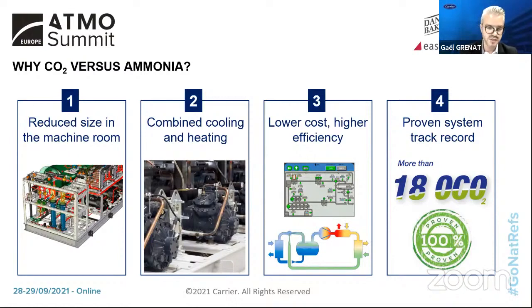Propane versus ammonia — there is a close competition between natural refrigerants, with results depending heavily on latitude. The differences are within a few percentage points and difficult to distinguish with calculations alone. The key takeaway is that natural refrigerants are very efficient.